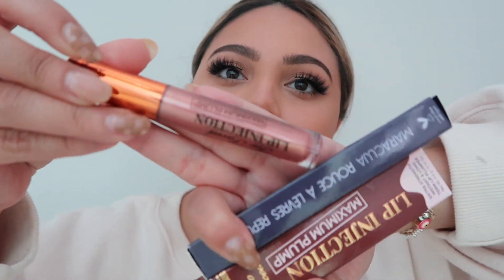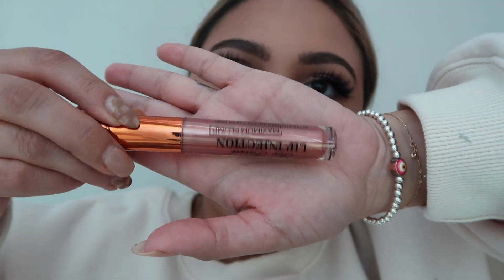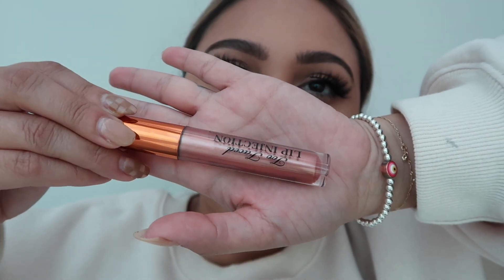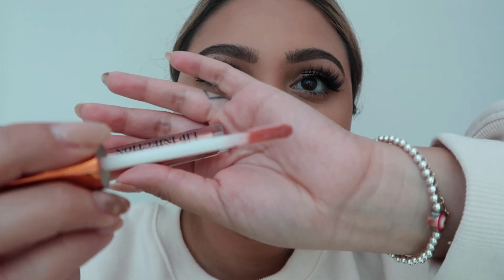The Too Faced Lip Injection Maximum Plump — I love this lip-plumping gloss. It is the most plump I have ever seen my lips. If you want an intense plump, get this one. It has a brownish sheen to it, really pretty, and it smells like chocolate. It kind of gives me that 90s grungy sheen look.